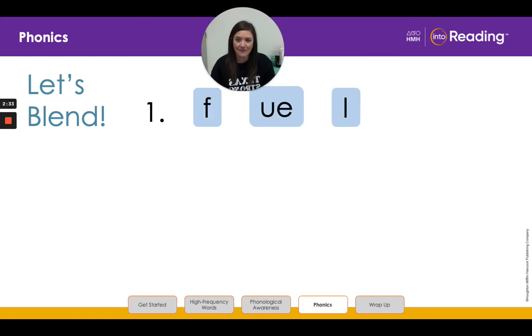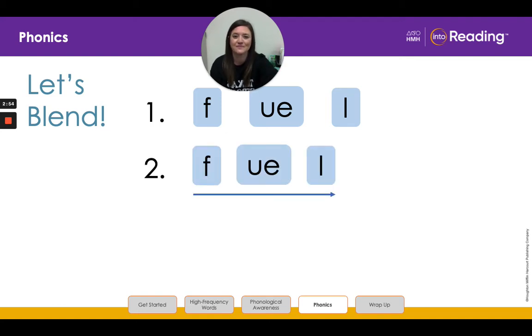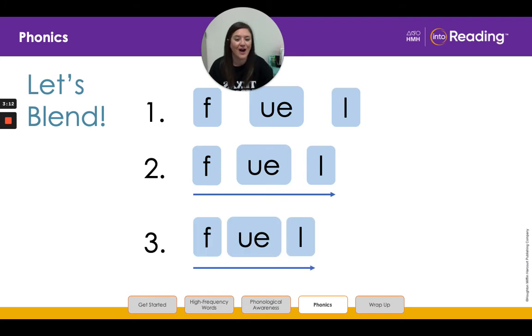All right, let's do another one. Look at the letters in line one. Remember the letters UE can also stand for the ooh sound. Say the letters and the sounds with me: F, U, E, L. Let's slide the letters F-U-E-L close together in line two. Listen as I slowly blend the sounds and then read the word: F-U-E-L, fuel. All right, boys and girls, now it is your turn to blend with me. Are you ready? Let's say the sounds and then read the word: F-U-E-L, fuel. Great job.